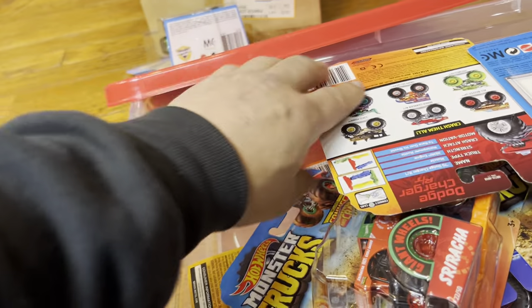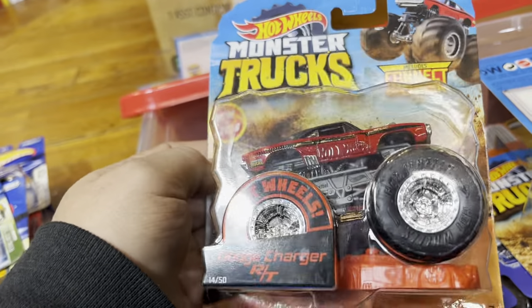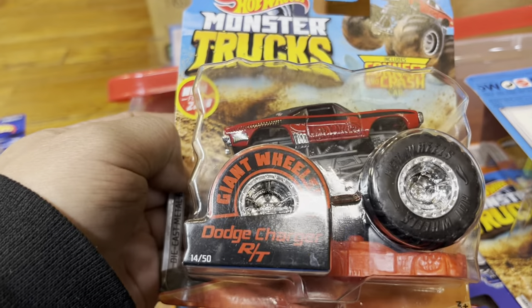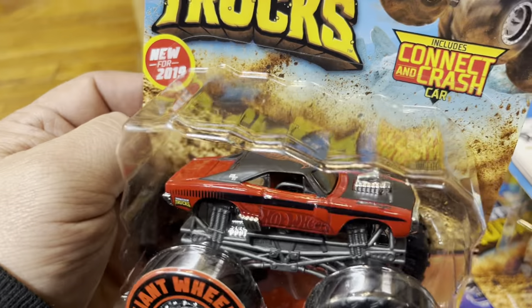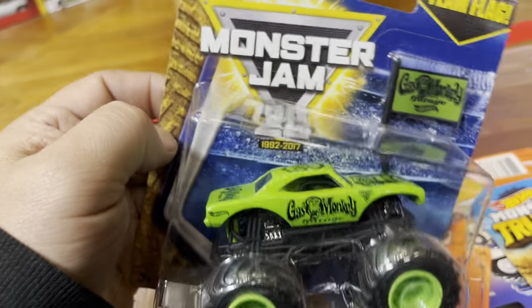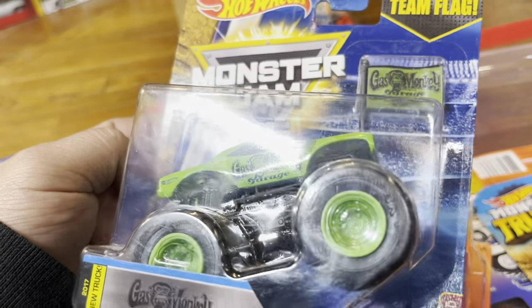Look at that — the Rave Digger! And then we have the new for 2019 Connect and Crash Dodge Charger RT — that's a nice two-tone paint job! And Monster Jam Gas Monkey Garage — look at that, that's pretty cool, 2017!